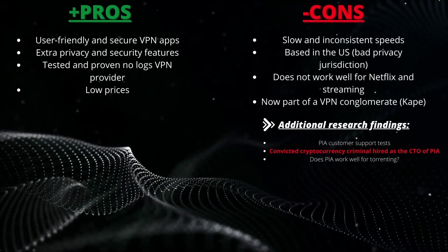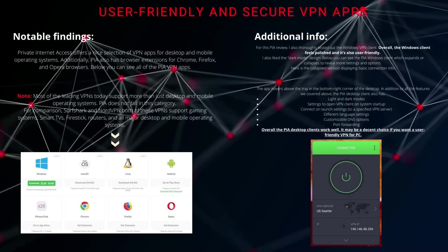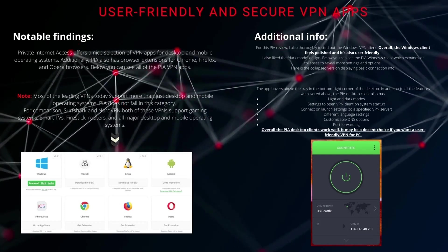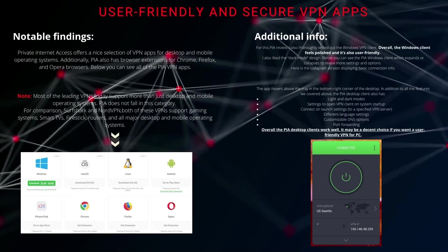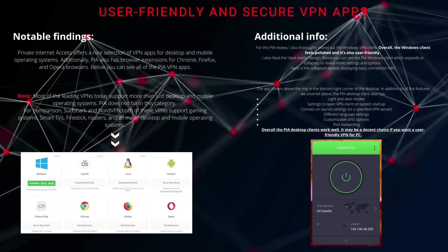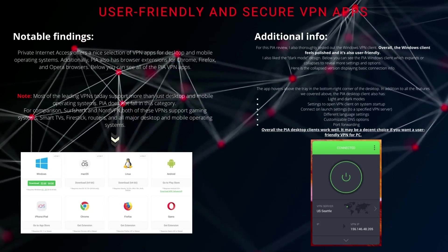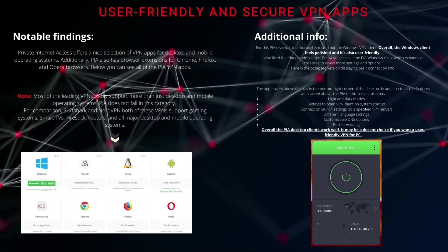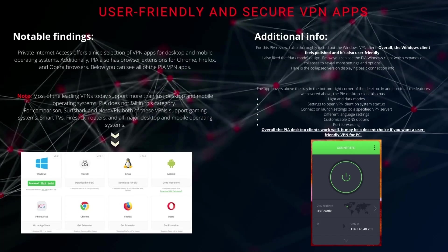Private Internet Access offers a nice selection of VPN apps for desktop and mobile operating systems. Additionally, PIA also has browser extensions for Chrome, Firefox, and Opera. You can see all of the PIA VPN apps below. We must note that most of the leading VPNs today support more than just desktop and mobile operating systems, and PIA does not fall into this category.